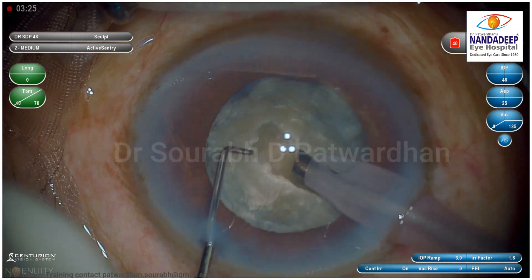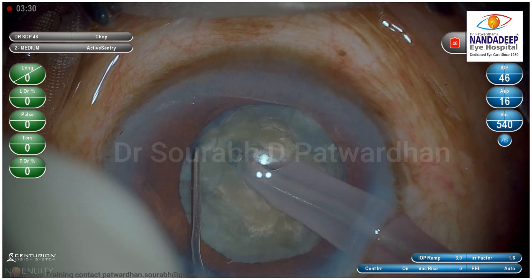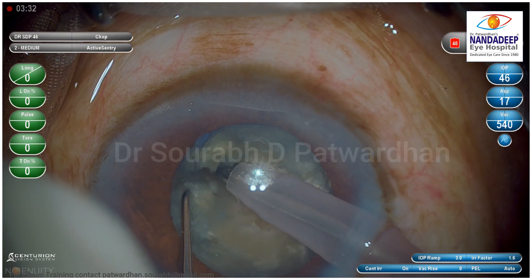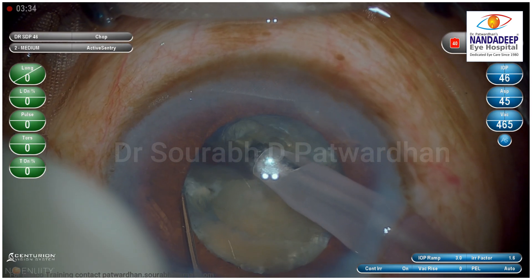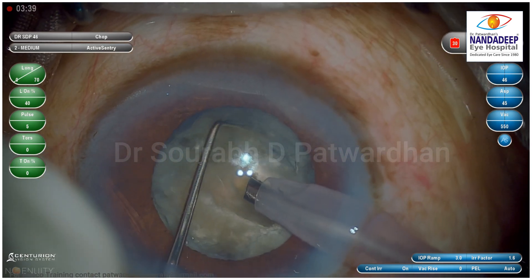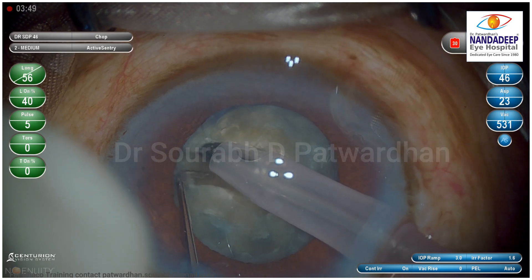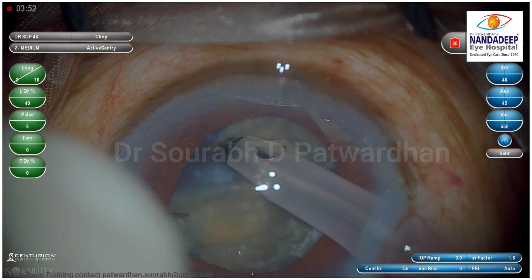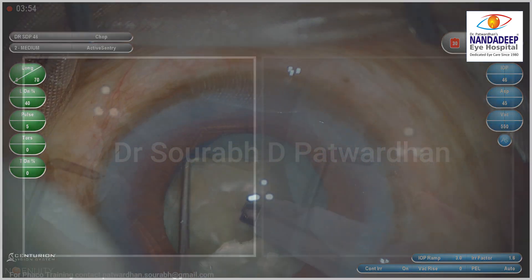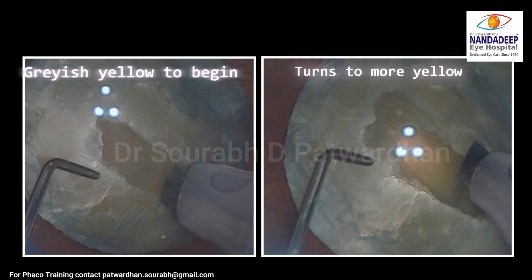That means the trench has gone to the hardest part of the nucleus. Now I can do the terminal chop where you can see the crack easily continues till the posterior plate. We can also go ahead with the trench divide where we do lateral separation, but that depth of the trench is very important. Because we have reached that particular depth and saw the color changing to slightly brighter yellow, indicating adequate depth, the further chopping or division of the nucleus becomes easy. Otherwise we keep struggling with a shallow trench. Thank you so much.